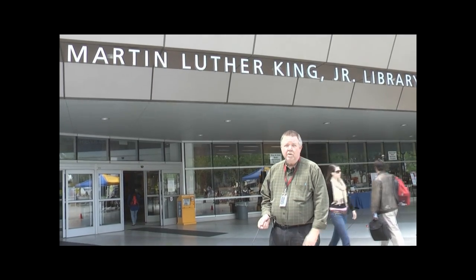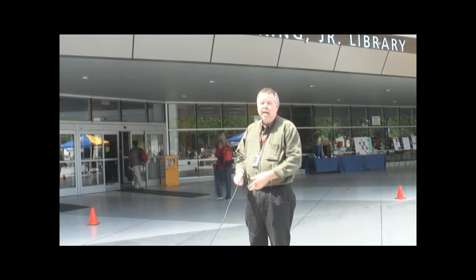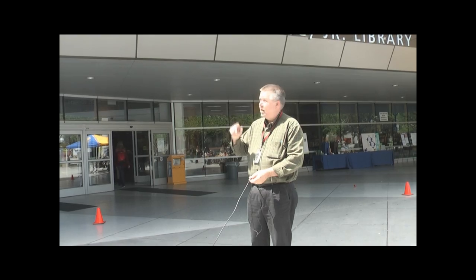We're standing here at the entrance to the Martin Luther King Library. The Martin Luther King Library is a combined library between San Jose State University and the City of San Jose.